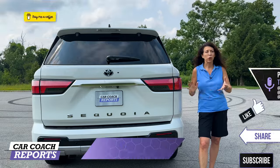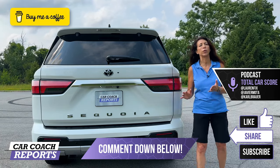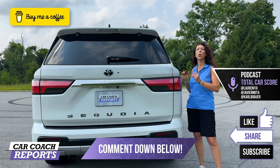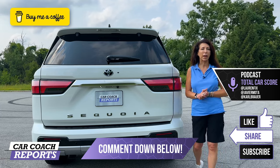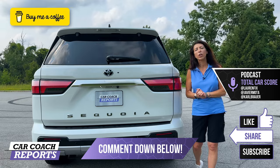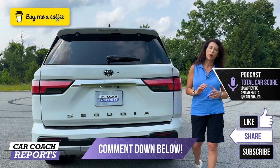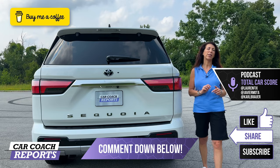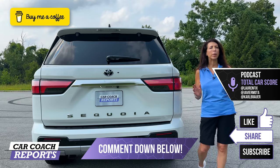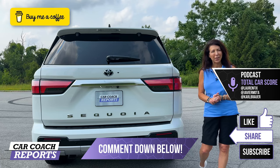If you have additional questions on the 2023 Toyota Sequoia Capstone, put them in the comments below. Let us know if you bought one or chose something else. You can support the channel by buying a cup of coffee — the link is in the description along with the website, podcast, social media, and book. Thanks for watching and have a great day.